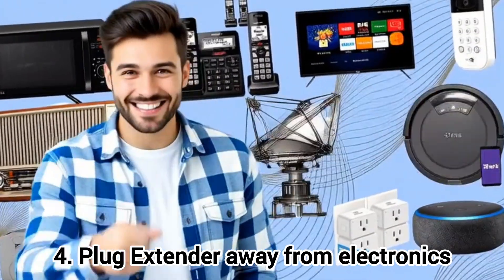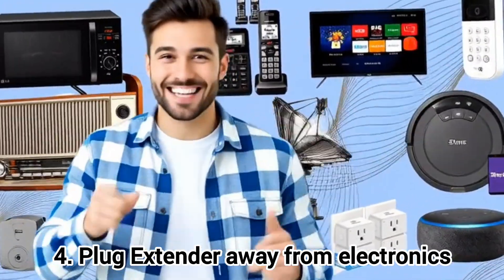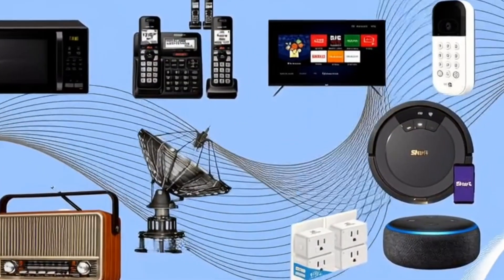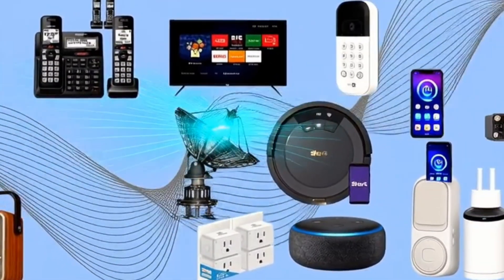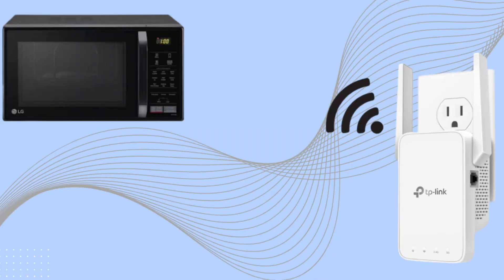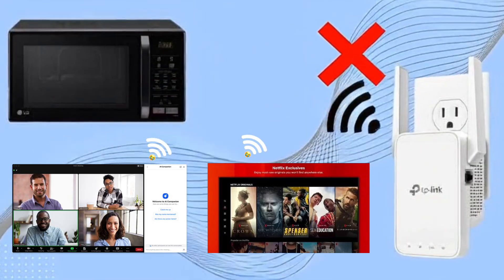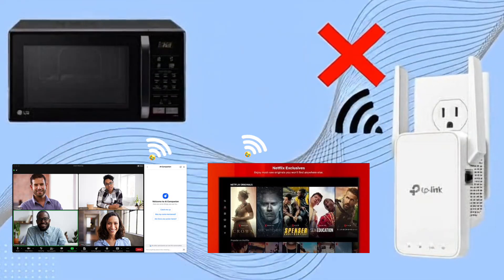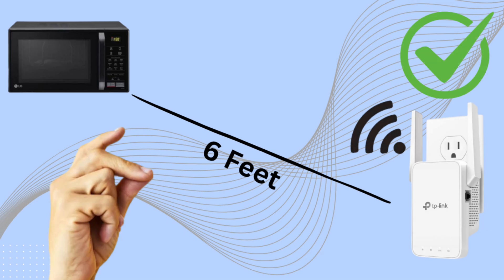Fourth, stay clear of electronics. Many household devices create invisible noise that can drown out your wifi — like microwaves, big TVs, and even speakers can interfere. If you put your extender right next to the microwave in the kitchen, every time someone heats up food, your Zoom call or Netflix stream may lag. So moving it just 6 feet away, like on a hallway table, can solve this problem instantly.